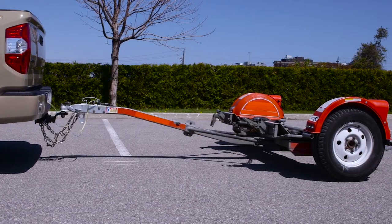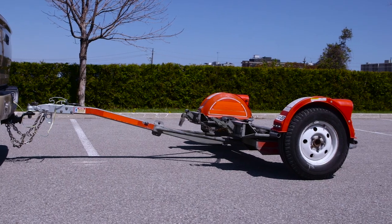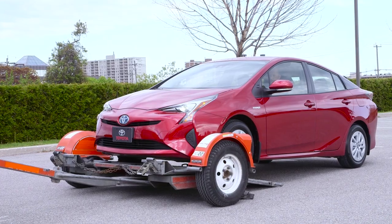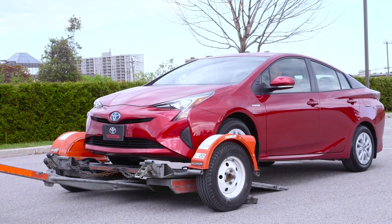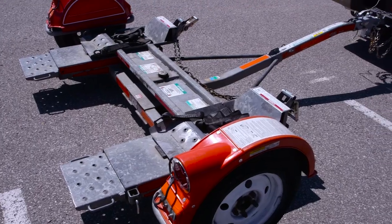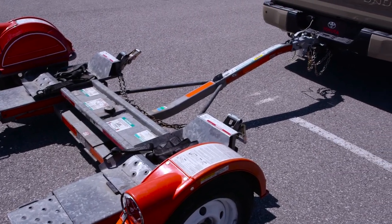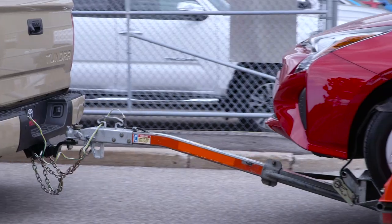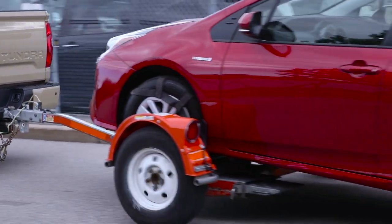However, towing these types of vehicles can still be done using a piece of equipment known as a car dolly — a small, light two-wheel trailer which acts as a platform to support the front wheels as the vehicle is towed. A car dolly also serves as a means to attach the dinghy to the tow vehicle without the need to install a tow bar, which often requires vehicle modification.